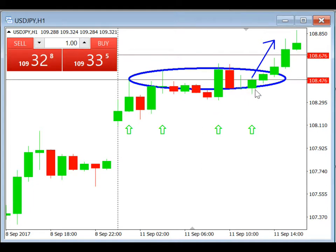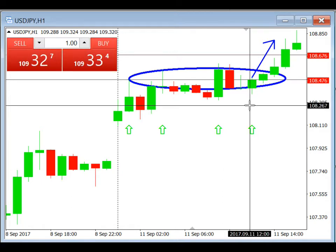There were 12 hours where you could have placed this trade and it would have triggered within that 12-hour window. And it didn't hit the stop loss — our stop loss was at 276, which is right here at 108.276.